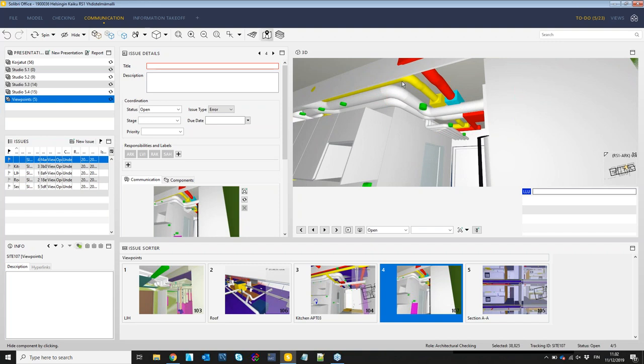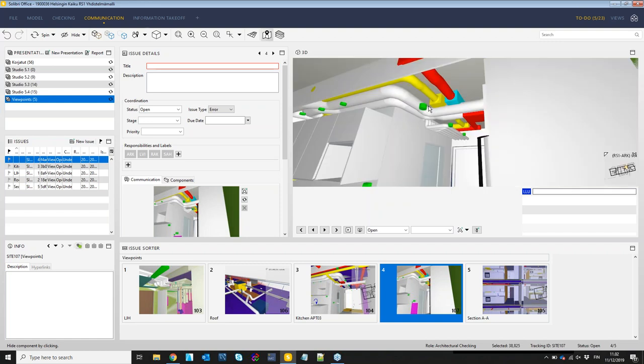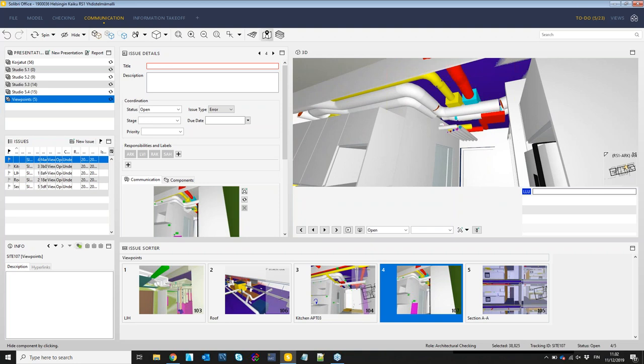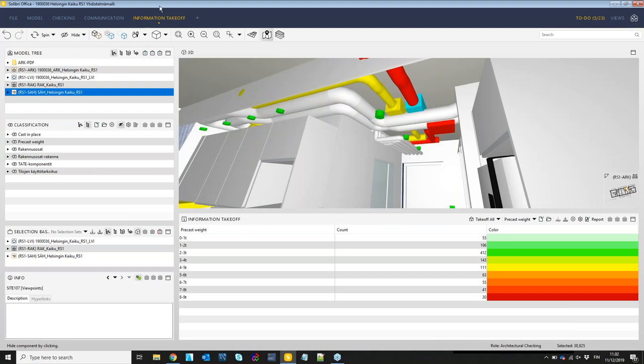This brings a lot of value for using BIM, and is also possible to do with the free Anywhere product. Once you're familiar with this and want a more advanced way of getting data out of the model, I'll show some use cases for using the information takeoff and classification together.